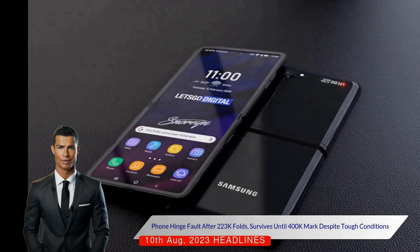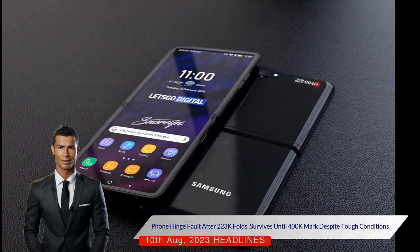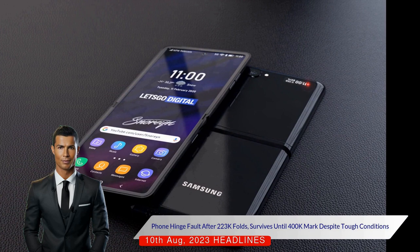After the 400,000 mark, the phone was submerged in water and covered in flour and eggs. The hinge then became increasingly non-functional, and a visible pink line appeared on the right side of the screen, prompting Murkyberg to call an end to the test.